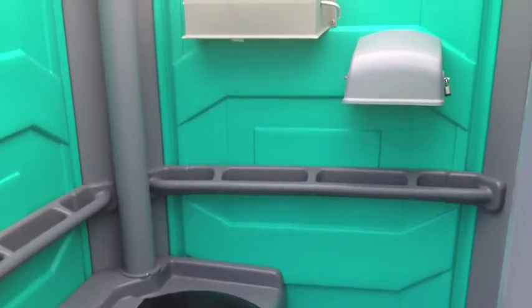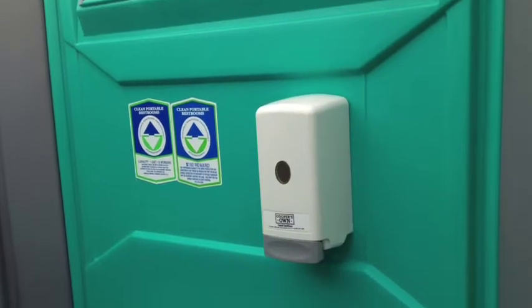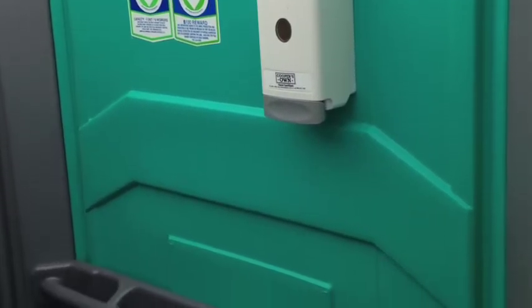Inside, you're going to find five rolls of toilet paper, hand sanitizer, and a 33-gallon holding tank.